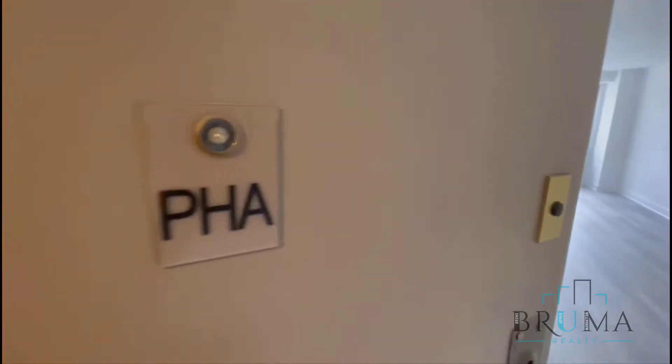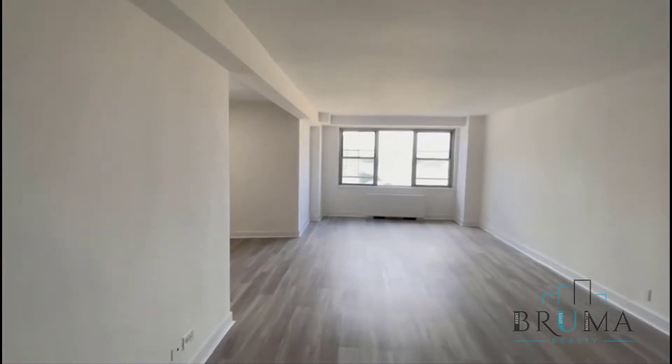2500 Johnson, Apartment 21A, 21st floor. It's a studio apartment.